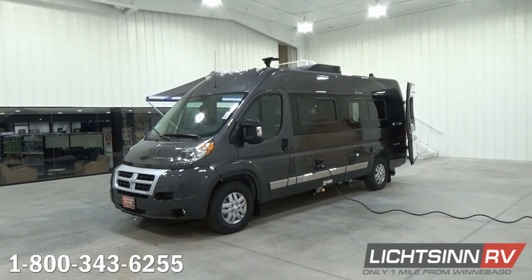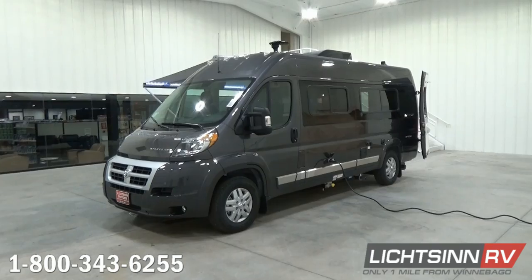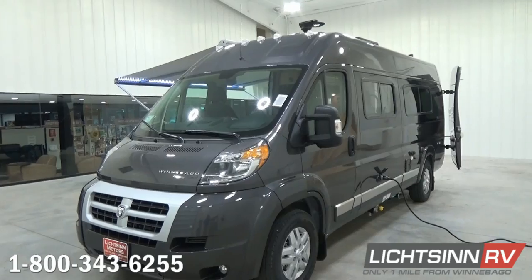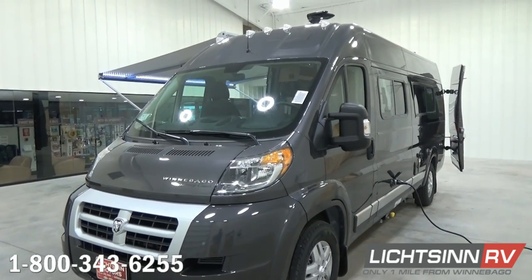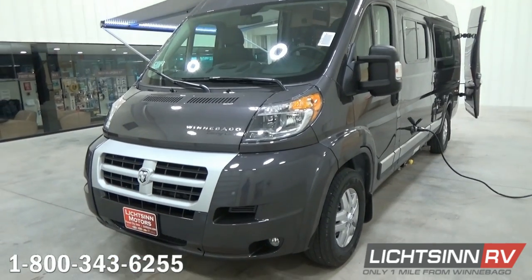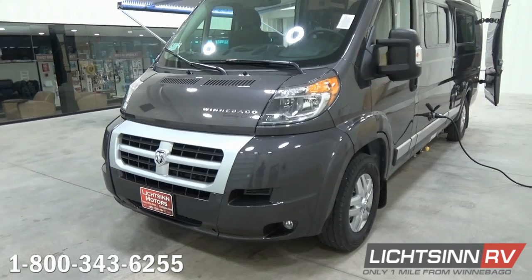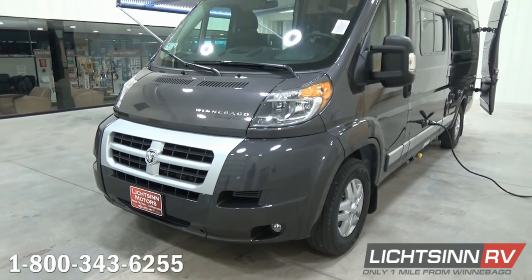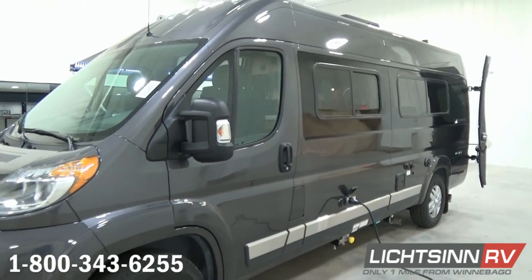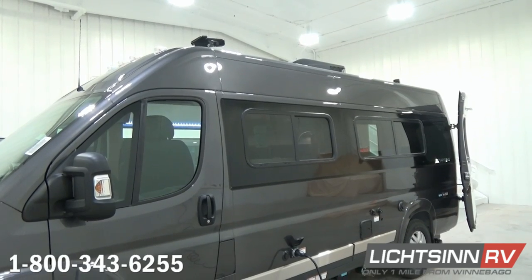The majority of the coach is painted by Dodge Ram Promaster, and then Winnebago puts the finishing touches on it with the front cladding painted in the high metallic granite paint. We also add the stainless steel valance trim along the sides. The coach is powered by the fuel-efficient Ram Promaster chassis, boasting 260 pounds-feet of torque, 280 horses — a 3.6-liter V6 gasoline engine mated with a 6-speed automatic transmission.